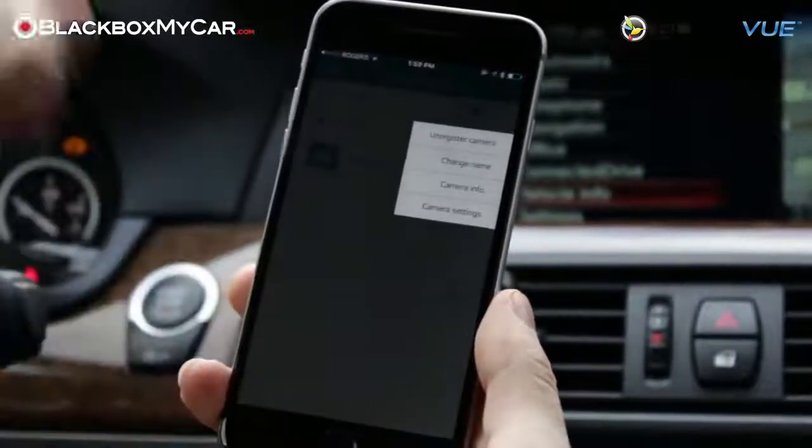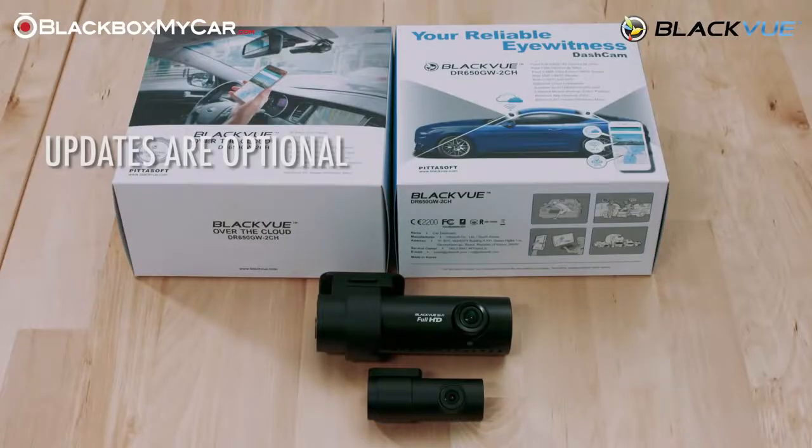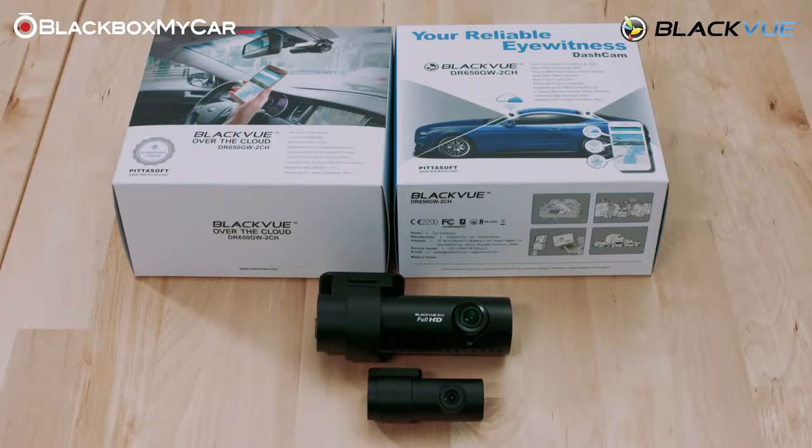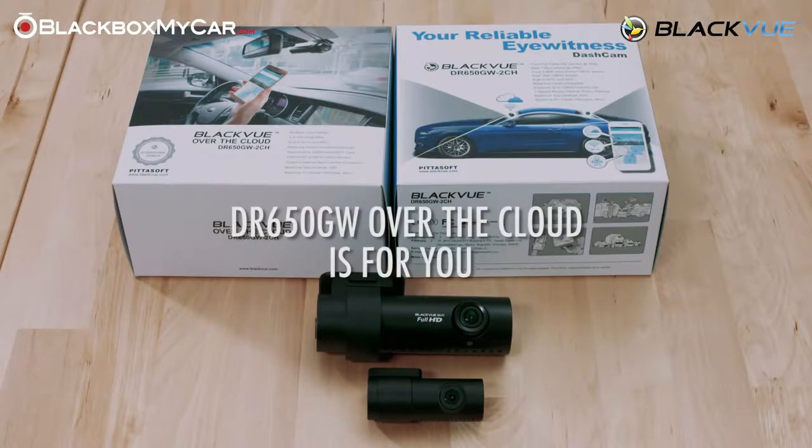While updating may be difficult for some, the update is completely optional, and as such, it's not something that you need to do. If you're looking for a unit that can be accessed from anywhere and can be used to monitor whatever it is that you want to monitor, then the DR650GW Over the Cloud is the unit for you.